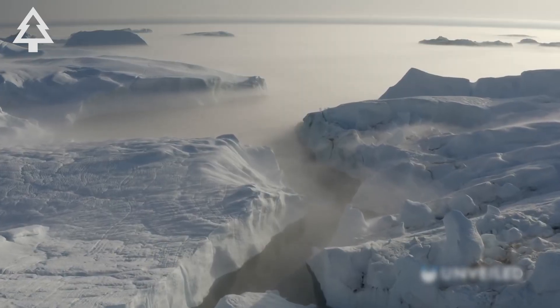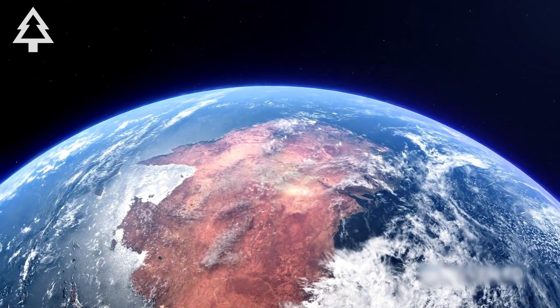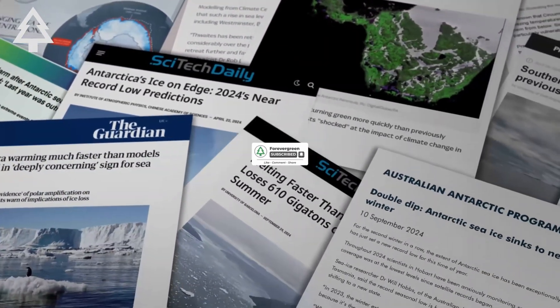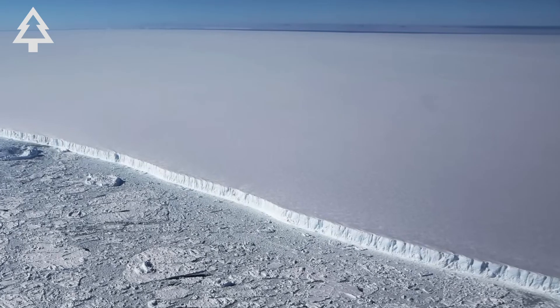At Forever Green, we believe in telling the stories that matter, even the ones buried under a mile of ice. Subscribe for more in-depth explorations of the systems that shape our planet, and join our exclusive YouTube community to support original science content, access early videos, and join a conversation that goes deeper than the surface. Because this is the century we decide what kind of future we want. And the glaciers are listening.